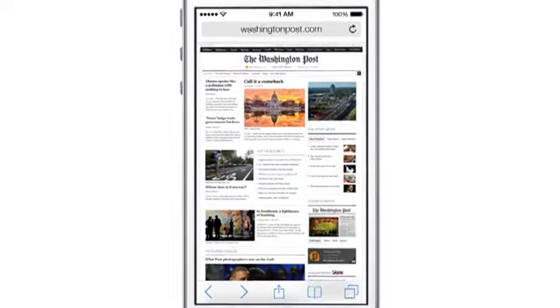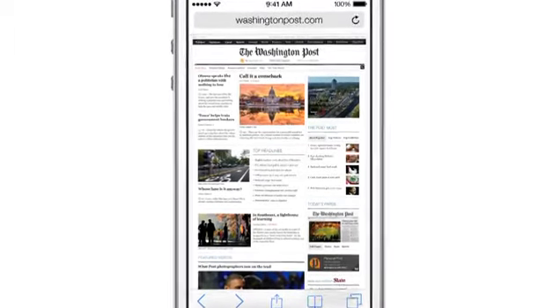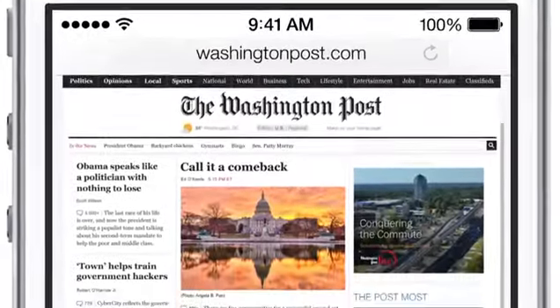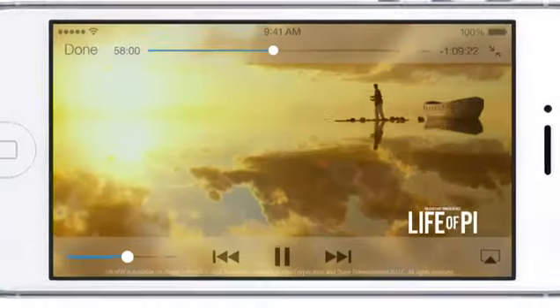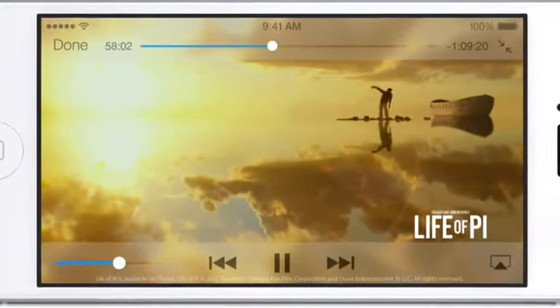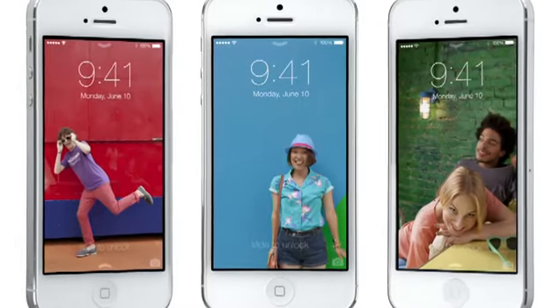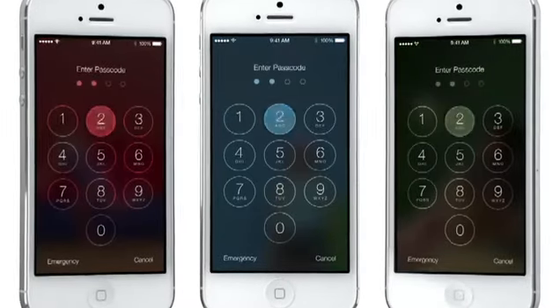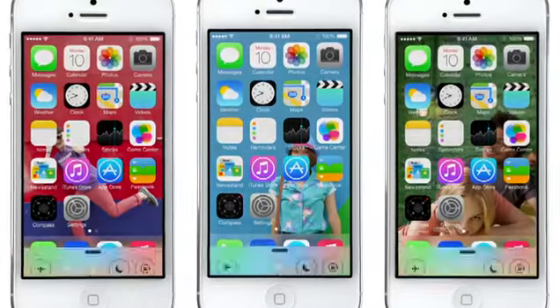In many ways, we've tried to create an interface that is unobtrusive and deferential — one where the design recedes, and in doing so, actually elevates your content. Even the simple act of changing your wallpaper has a very noticeable effect on the way your iPhone looks and feels across the entire system.